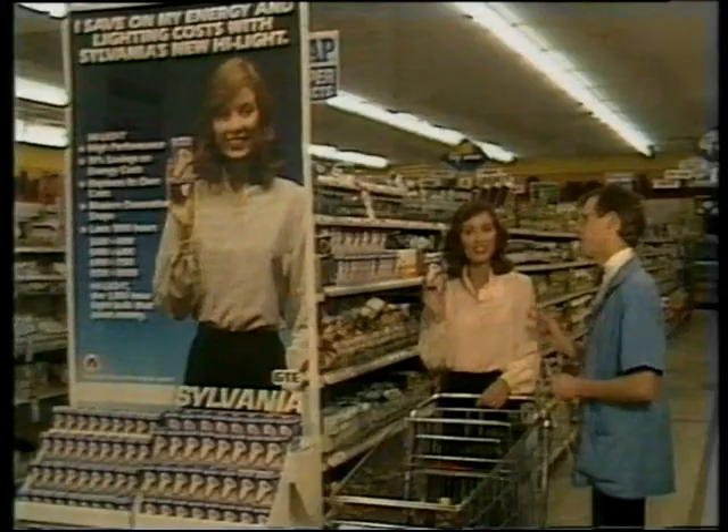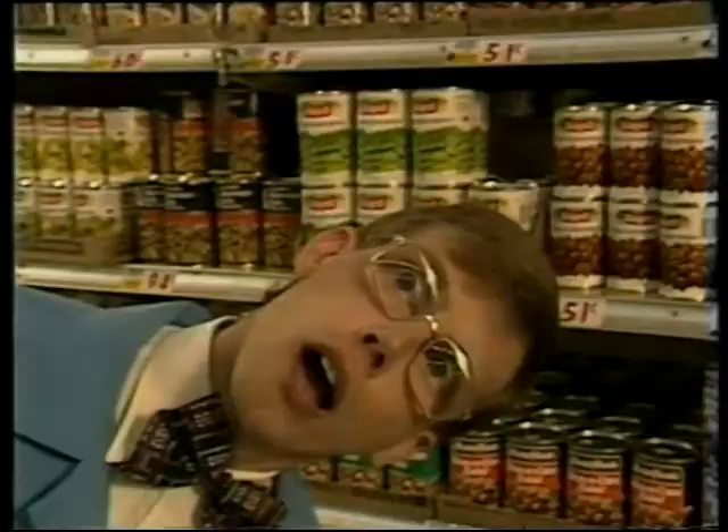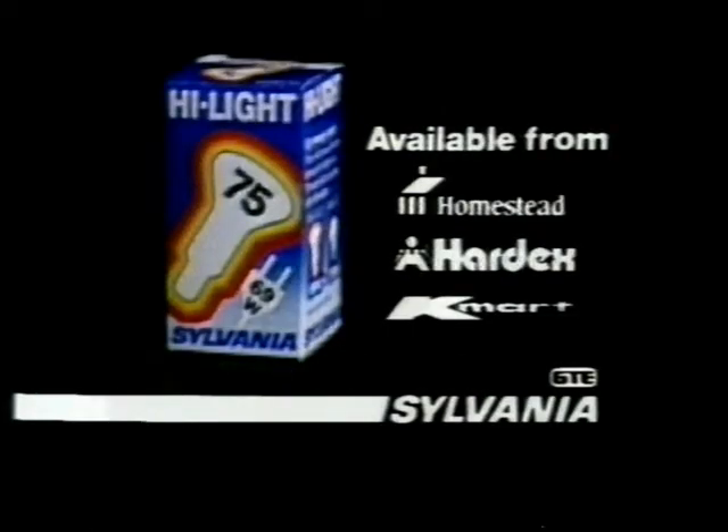I save on my energy and lighting costs with Sylvania's new highlights. Sylvania Highlights, available at supermarkets, food stores and hardware stores.